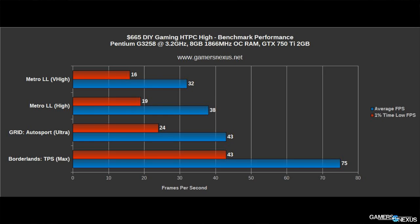Borderlands: The Pre-Sequel — which I'm not a huge fan of but it's a modern title so I benchmarked it — we run at a little over 70 FPS at almost max settings. In Grid Autosport, which is one of the best optimized games I've ever tested, it's approaching 40 to 50 FPS at almost max settings. If you lower the settings to high you're definitely going to be running pretty close to 60, maybe medium-high at worst, and 60 is what I define as pretty perfectly playable.